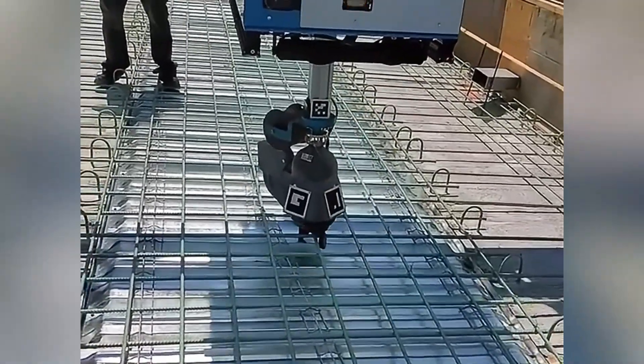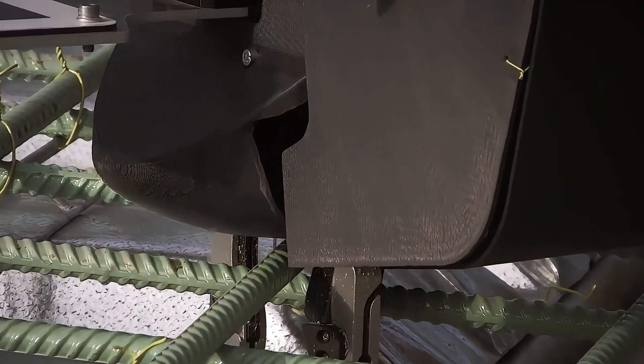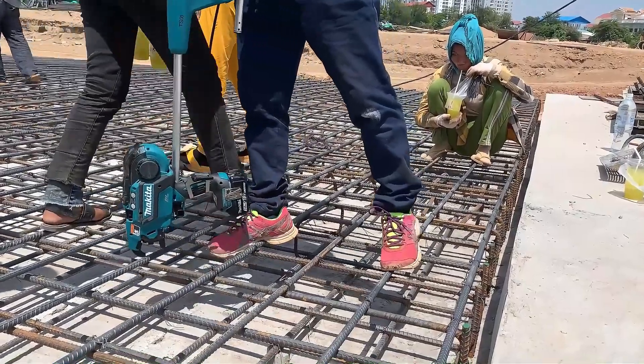This steel bar binding robot uses advanced automation technology, which can greatly improve the efficiency of construction, reduce labor costs, and improve project quality.